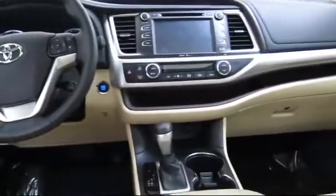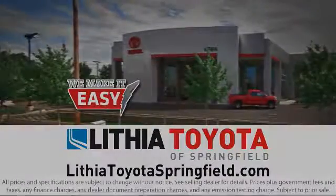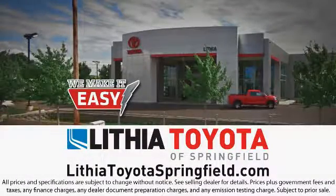Come visit us at 163 South 9th Street at A Street in downtown Springfield, and remember, easy begins with us.